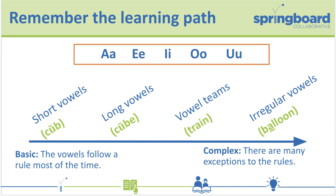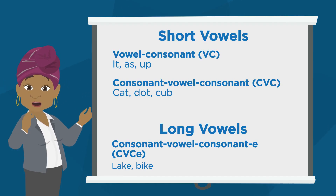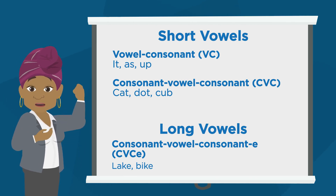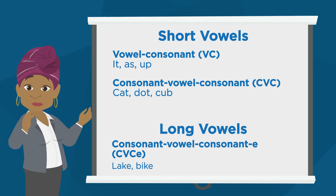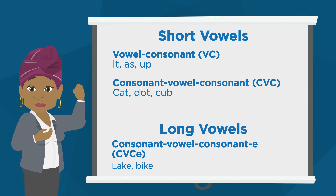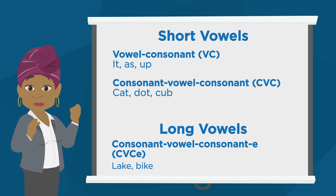Let's start by learning about vowels at the beginning of the learning path. Short vowels and long vowels are the most basic of sound-spelling combinations, meaning they follow the rules most of the time. These are most often vowel-consonant or VC words like: it, as, and up. Or consonant-vowel-consonant or CVC words like: cat, dot, and cub.